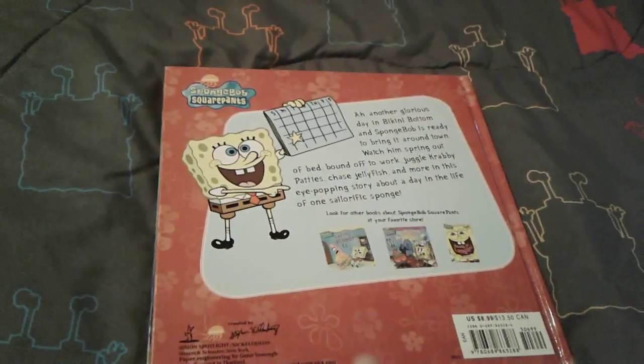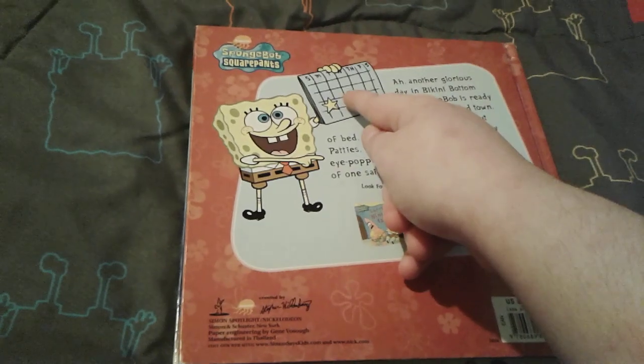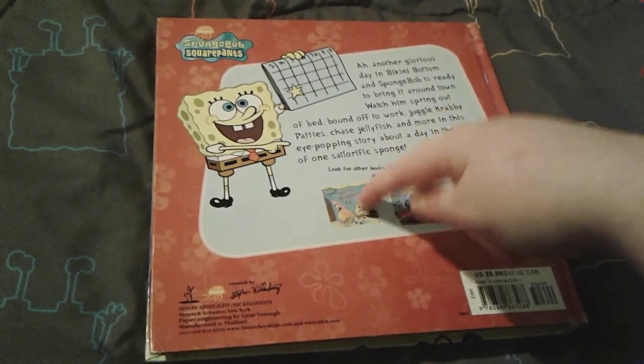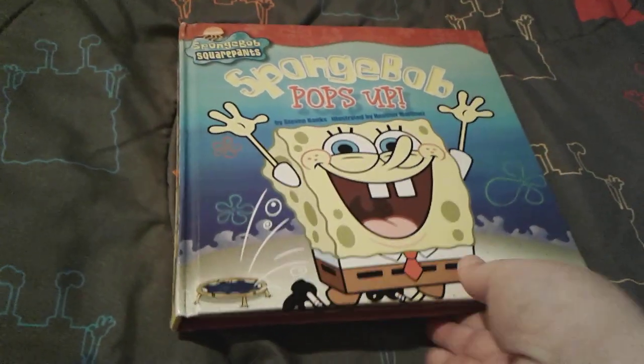Here is the back — there's a little description about the story and then there's little SpongeBob holding a calendar. There are some other books listed that you can get as well. All right, so let's go ahead and start looking at the pages in this book.